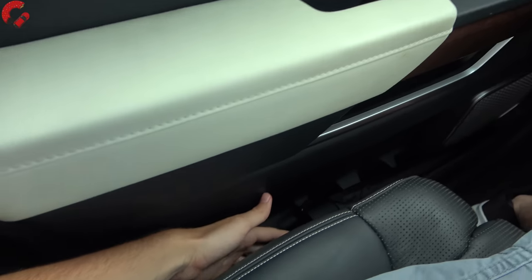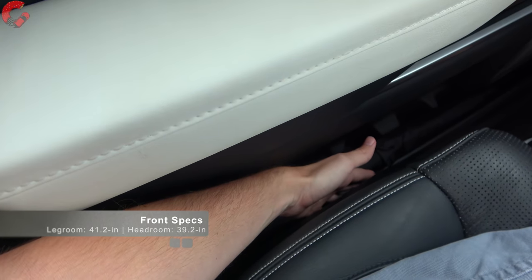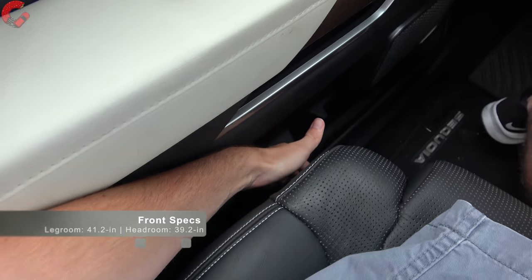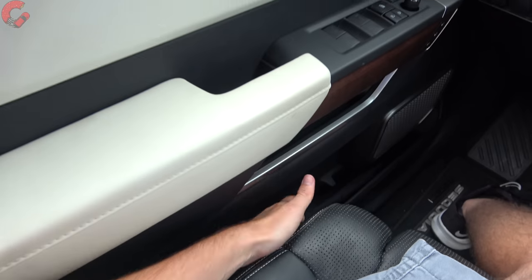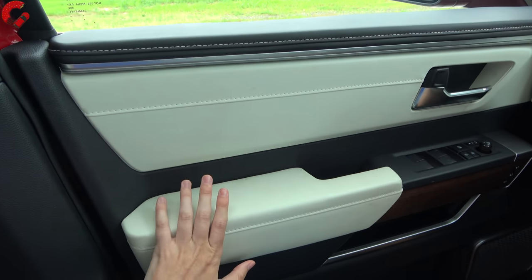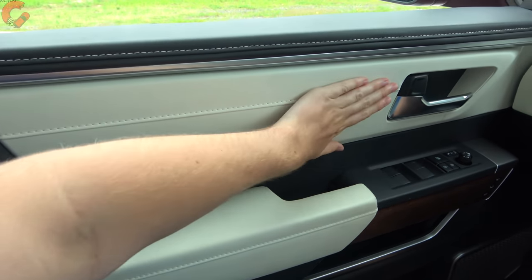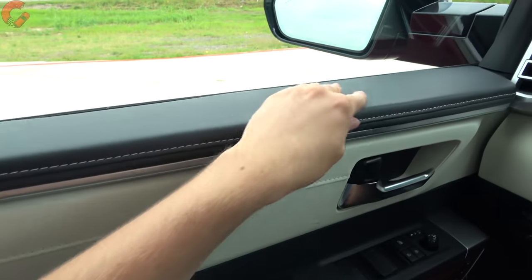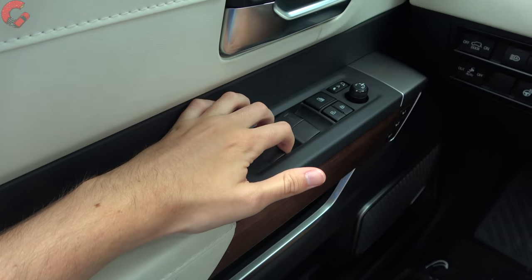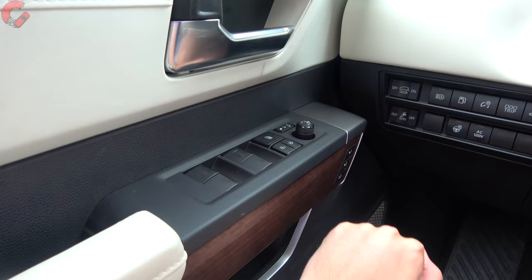The front seats feature standard eight-way power adjustment; the Platinum and Capstone add four-way lumbar and a power thigh extension. The door trim features nice leather on the armrest, white leather in the middle, and black leather on top with stitching detail. All four windows are one-touch auto up and down, and memory seating is included on all but the base trim level.